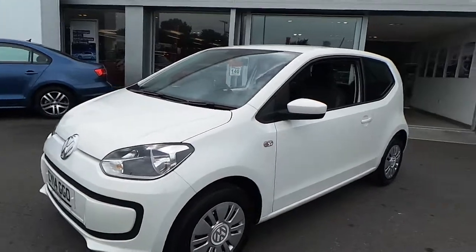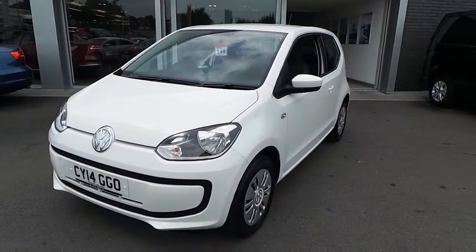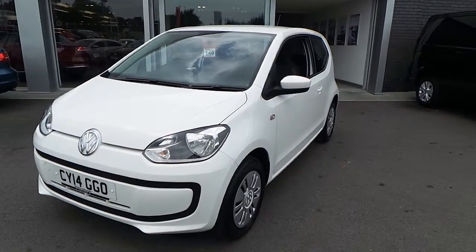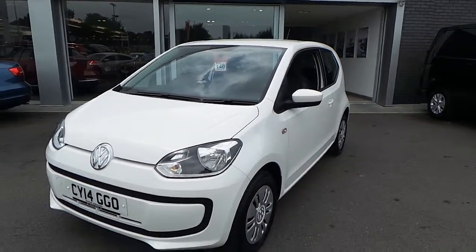So if you're in the market for a Move-Up and would like further details or to arrange a test drive, make sure you pick the phone up, ask for Phil and we can chat further about this car. Hope you enjoyed the video and thanks for watching.